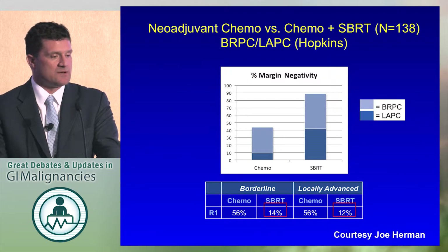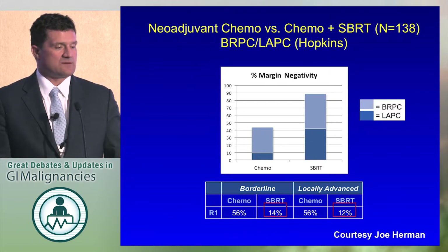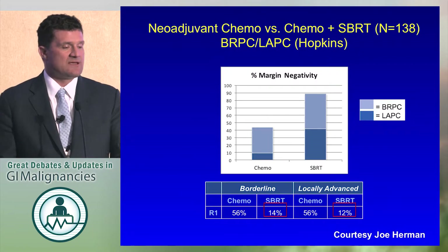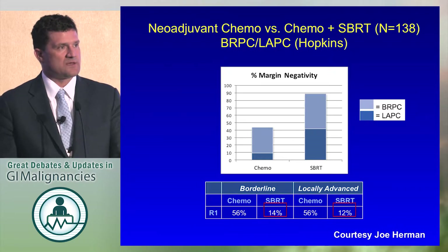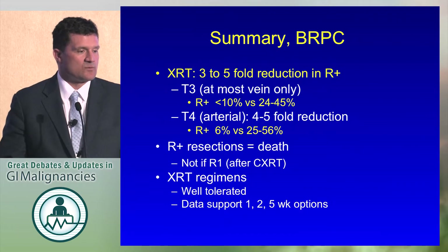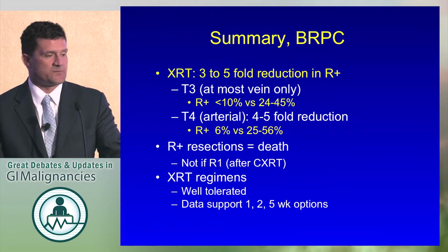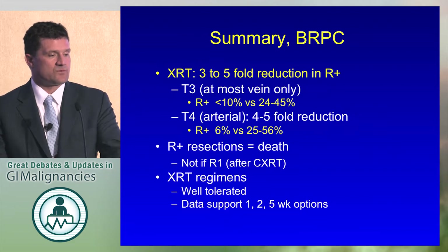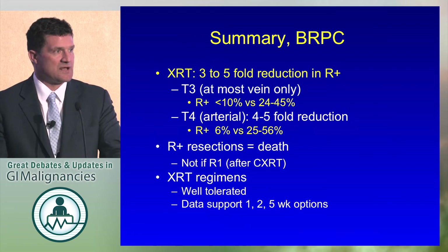Here's a study not yet published from Joe Herman at Johns Hopkins. Borderline and locally advanced unresectable patients received chemo or chemo followed by stereotactic body radiation — 56% positive margin with chemo alone and 14% with chemo followed by SBRT. In summary, for borderline resectable pancreatic cancer, radiation has a three- to five-fold reduction in the positive margin rate for T3 and T4. For T3s, it's around 10% with radiation versus 25% to 45% without. For T4s, it's similar — 6% with radiation versus 25% to 56% with chemotherapy alone. A positive margin usually means death if radiation is not used, though that does not necessarily hold true if they've received chemoradiation and have a microscopic positive margin.